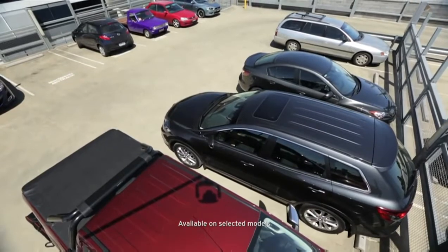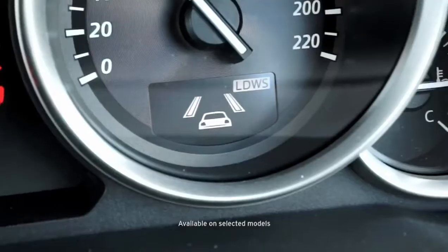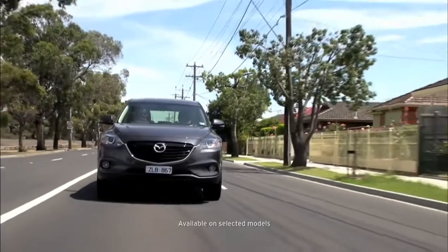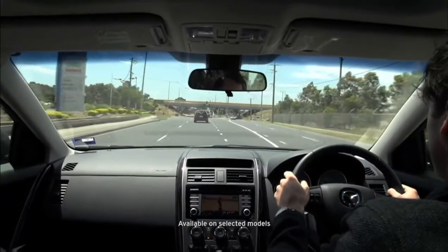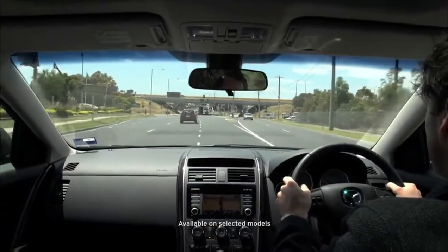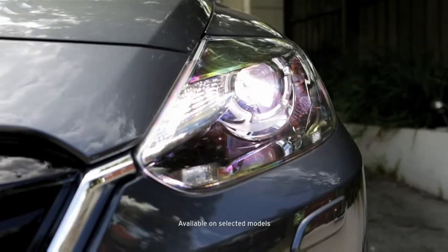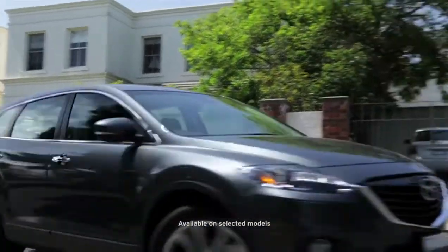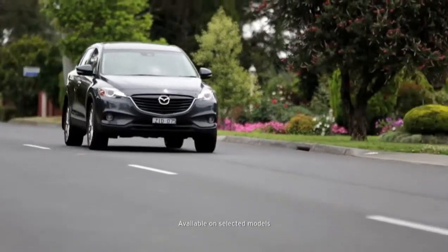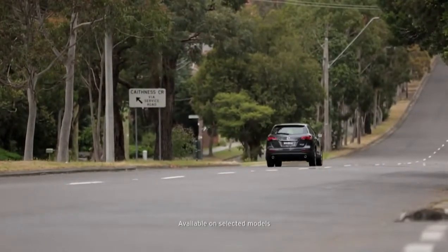Another great feature is the lane departure warning system, which senses the lane markings on the road and alerts the driver if the car is departing from its lane. The system is smart enough to distinguish between an intentional lane change and an unintentional one. Also, Mazda's high beam control system will automatically switch between high beam and low beam depending on the oncoming traffic. The active safety features of the new look CX-9 will add to that peace of mind that you and your family are travelling in safety.